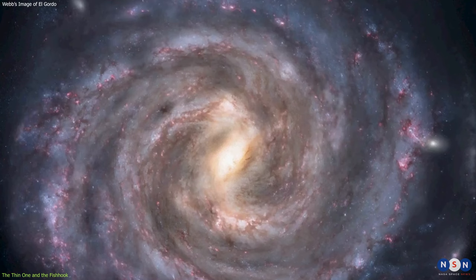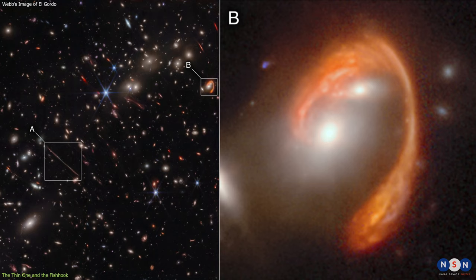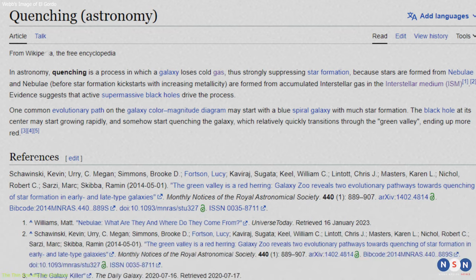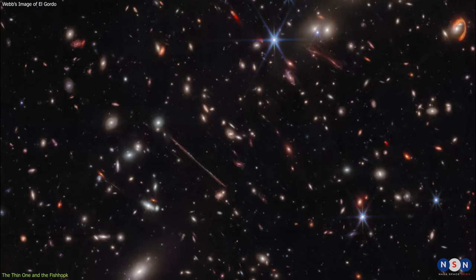Webb's image shows that El Anzuelo is a disc-shaped galaxy, about one-fourth the size of the Milky Way. Webb's spectrograph also reveals that El Anzuelo has a low rate of star formation in its center, which suggests that it is undergoing a process called quenching, where the gas supply for new stars is depleted or prevented.